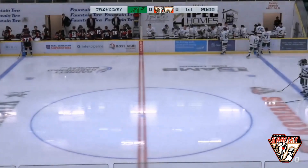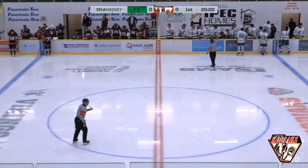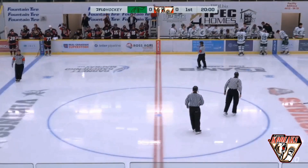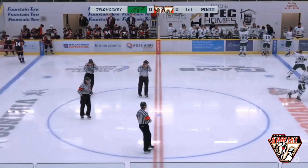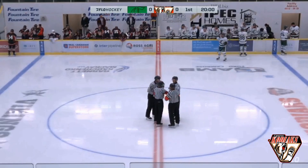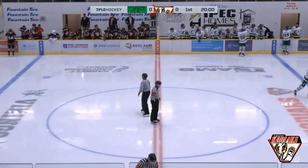Good evening and welcome to Encana Arena as we get set for the second last exhibition game for the Kodiaks this preseason. The opposition will be the Sherwood Park Crusaders here at Encana Arena tonight, and the two teams will finish off the Alberta Junior Hockey League's preseason tomorrow in Sherwood Park, the final game of the exhibition schedule.